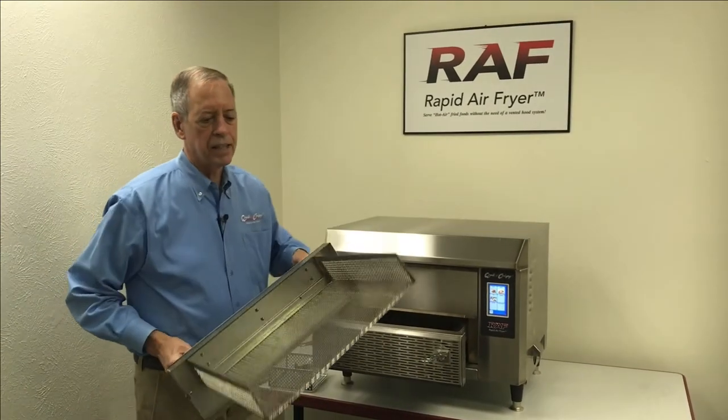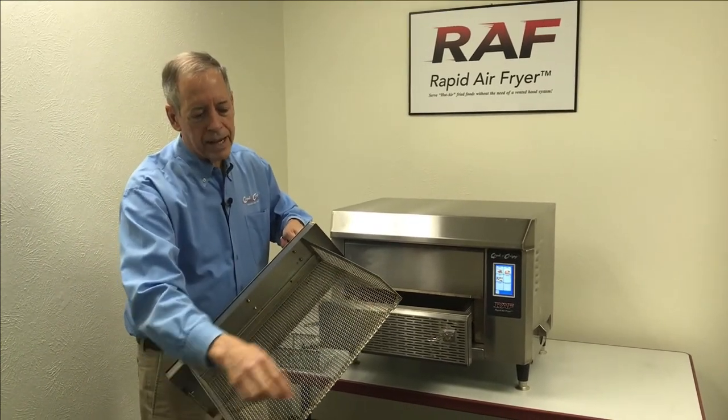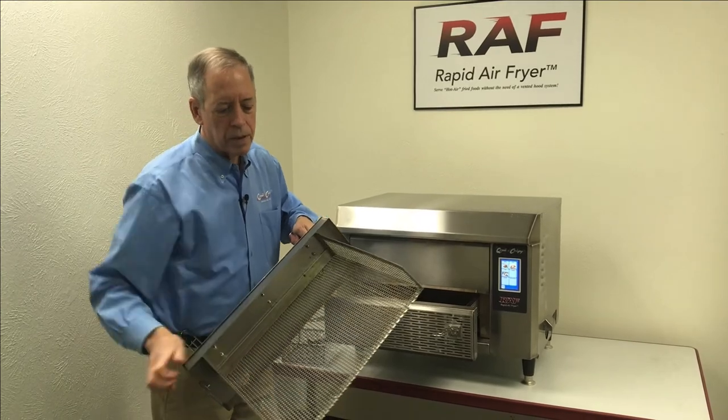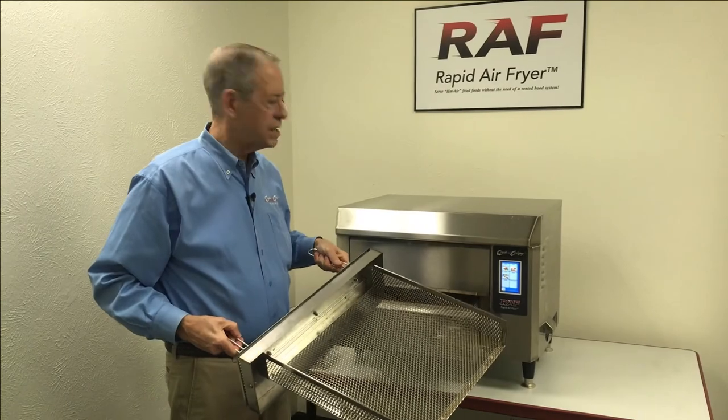We also have a pizza basket where we've taken the rear of the cooking basket, removed it, and reinforced it with a band at the bottom so you can slide up to a 16-inch pizza in and out of the unit, or hot sandwiches.